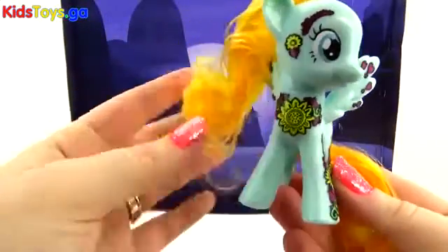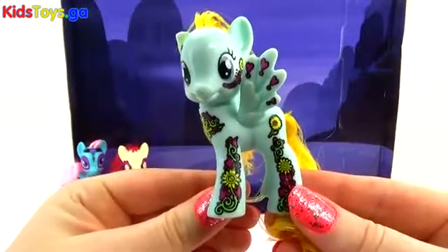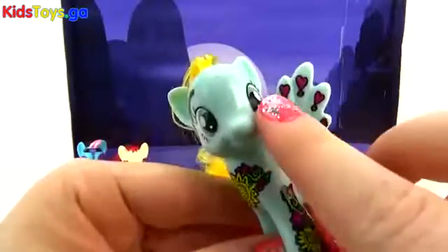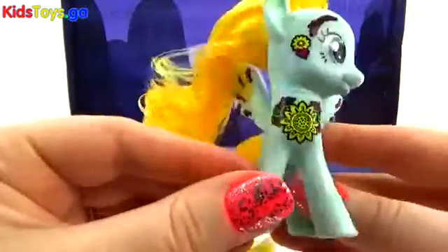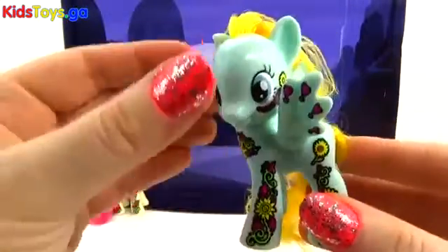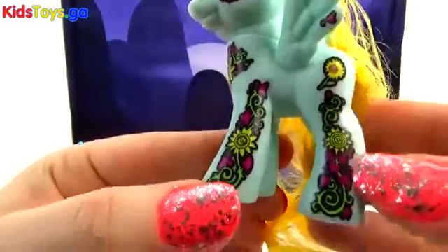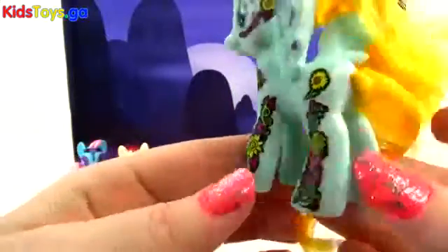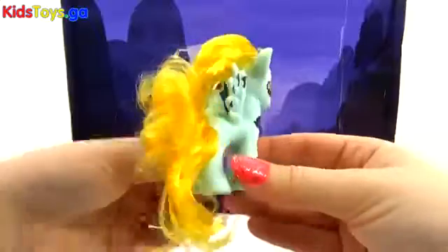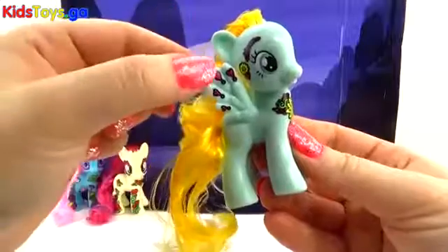Our next beautiful pony is Helia — I hope I said that right! We have a sunflower-y Cutie Mark, and awesome wings with little hearts all over them, which is adorable. We also have sunflowers and little hearts all over Helia. I love these painted ponies! There's the Cutie Mark, and I love that they incorporated it all over — even into the hair in this case, which is two yellow tones. These are so adorable!